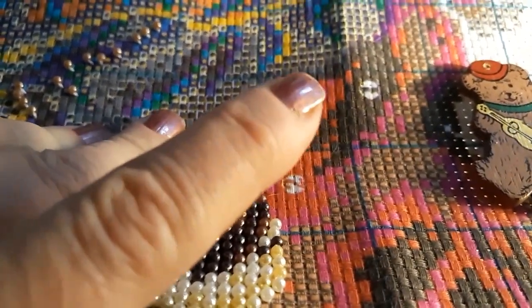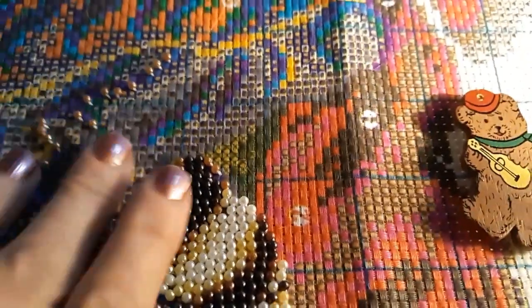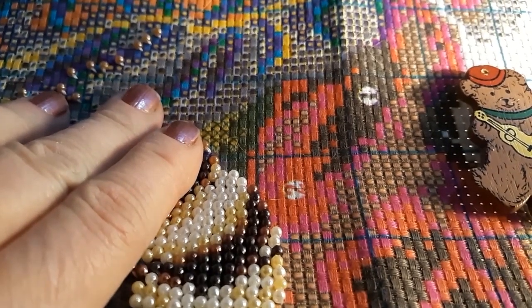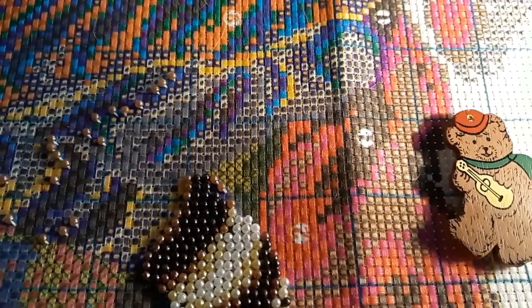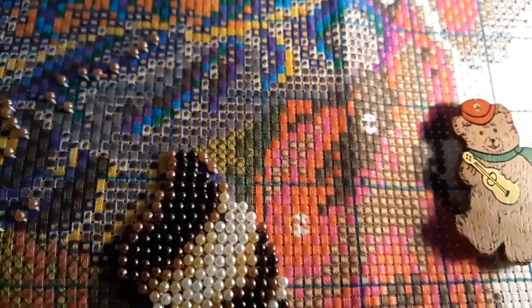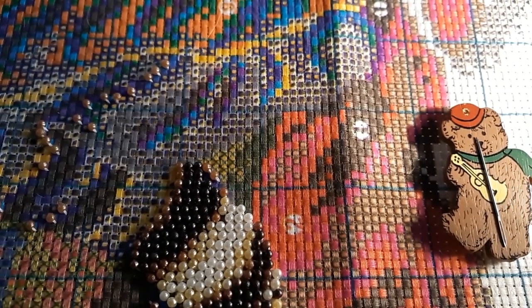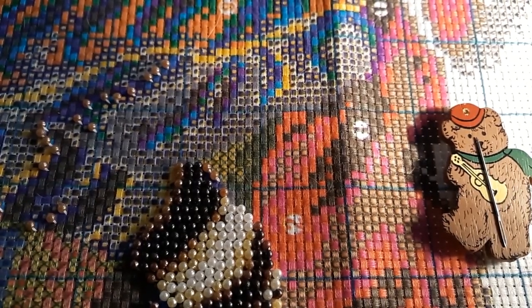I need to clean off my desk — I got my dresser cleaned off yesterday because it was a nightmare. So I got that taken care of. I got my bear needle minder here. Sometimes I have a needle minder, sometimes not so much. Hang on, got to get another cutter.